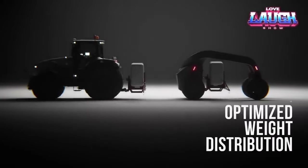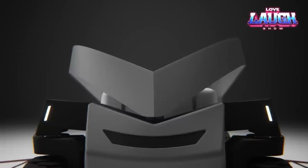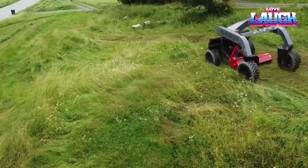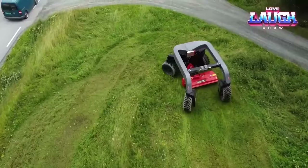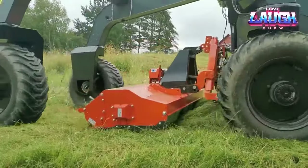AutoAgri boldly asserts that their creation has the potential to slash transportation costs by a staggering 60%. This marvel is also fortified with a state-of-the-art sensor system, enabling it to operate flawlessly in any weather conditions, come rain or shine.